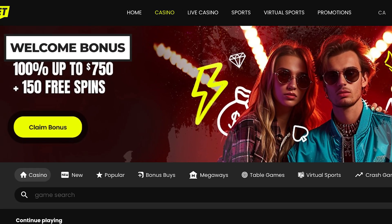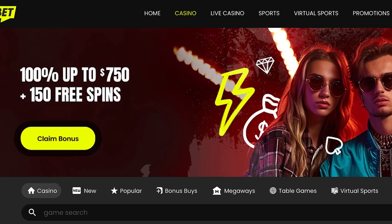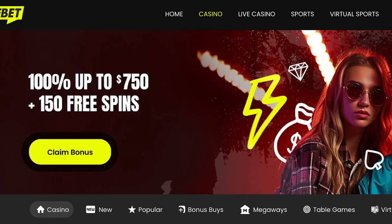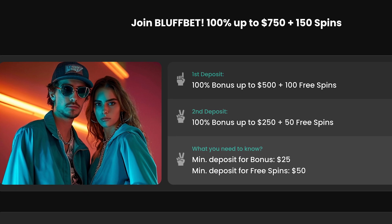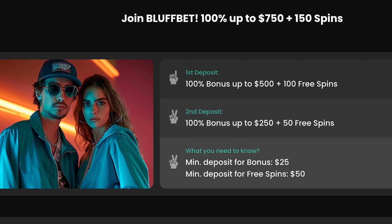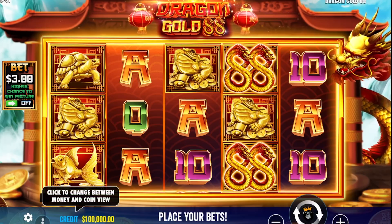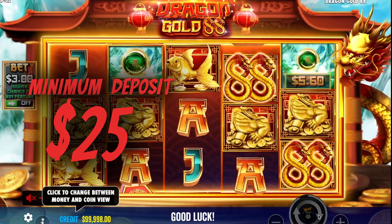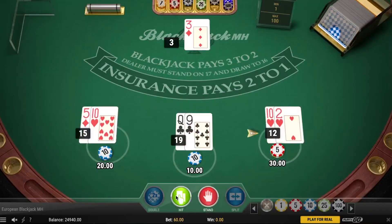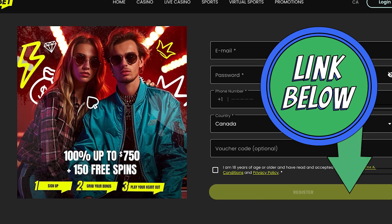Now let's talk about their welcome bonus. When you sign up, BluffBet offers a generous welcome bonus of 100% up to $750 plus 150 free spins across your first two deposits. On your first deposit, you get a 100% bonus up to $500 plus 100 free spins. On the second deposit, you get a 100% bonus up to $250 plus 50 free spins. The minimum deposit to claim this bonus is $25, and the minimum deposit to claim both deposit bonus and free spins is $50. The wagering requirement is 35 times for casino games. If you want to benefit from this offer, sign up using the link in the description.